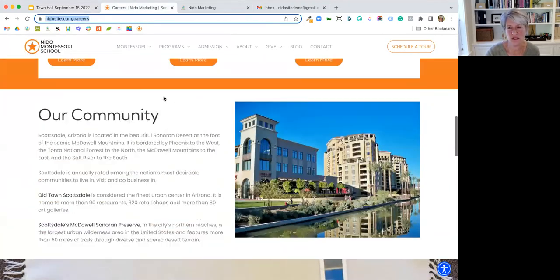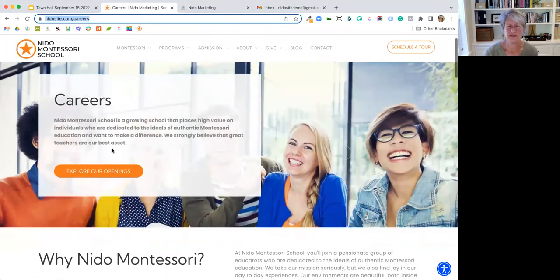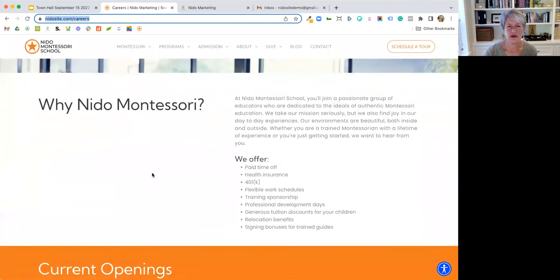Going back to this demo page — lead with your mission and why you value great teachers and employees, then here are the benefits. You're going to be joining this great group, we have fun but we take our mission seriously — whatever message you want to convey. Then, nuts and bolts, put it out there — what do you offer? Whatever you have to make working at your school more attractive, lead with that, because that's going to catch people's attention.